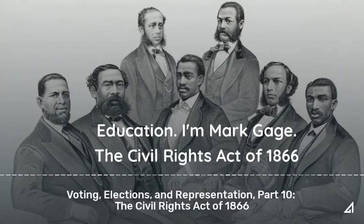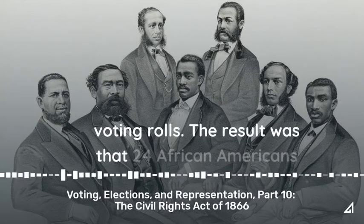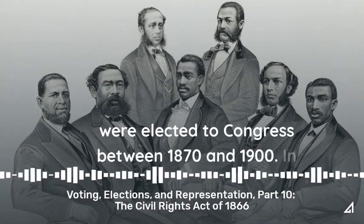The Civil Rights Act of 1866 added some 4 million former slaves to the voting rolls. The result was that 24 African Americans were elected to Congress between 1870 and 1900.